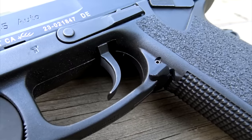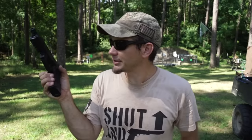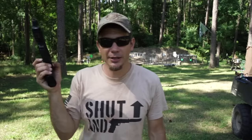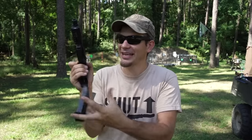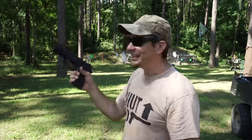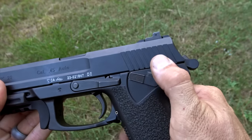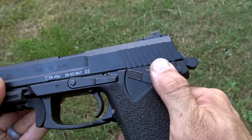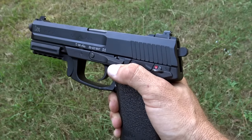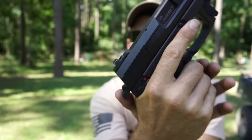Like many HKs, it has the European magazine release. Don't be afraid of this — the guys who have the most trouble are the ones who try to reach it with their thumb. You use your trigger finger and then you can reach it easily, even wearing gloves. It has a safety so you can do the whole cocked-and-locked thing. When the hammer's down you cannot engage the safety, but it also has a decocking lever which can be perfectly silent if you know how to use it — because we all know SEALs like to be perfectly silent.